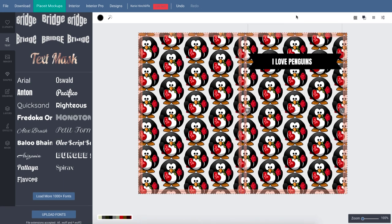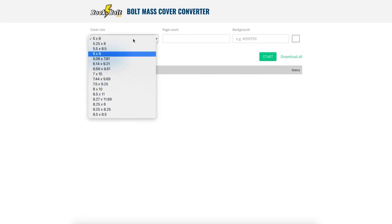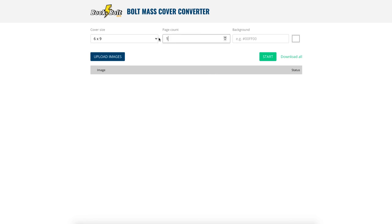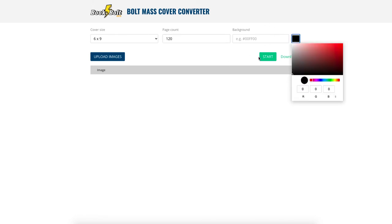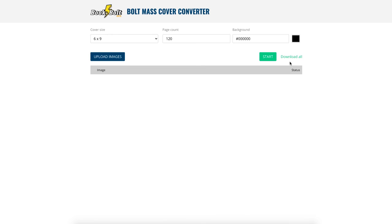Another tool is the Book Bolt Mass Cover Converter. If you've done any T-shirt designs for Merch, Teespring, or Zazzle, you can use the cover converter and it will instantly put your images onto the right-size cover. Type in your trim size — say 6x9 — enter your page count such as 120 pages, select your background color, upload your images, and it automatically creates all your covers.